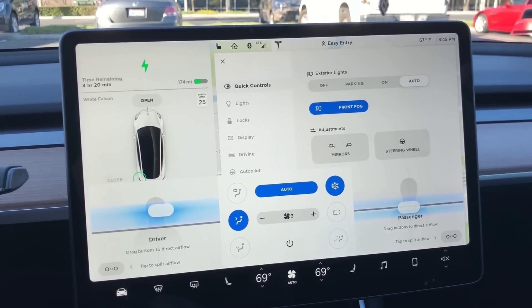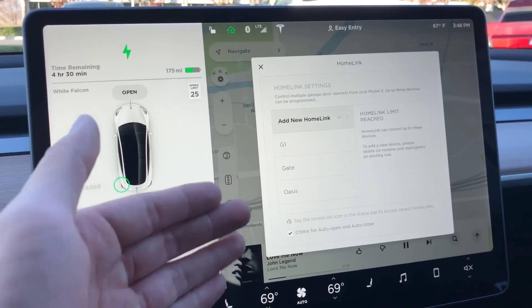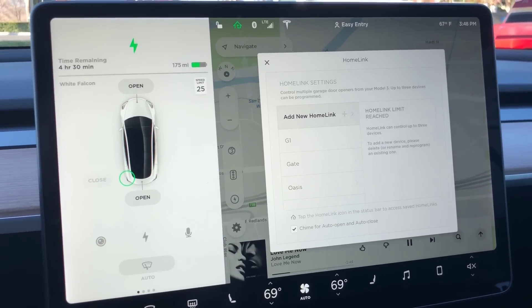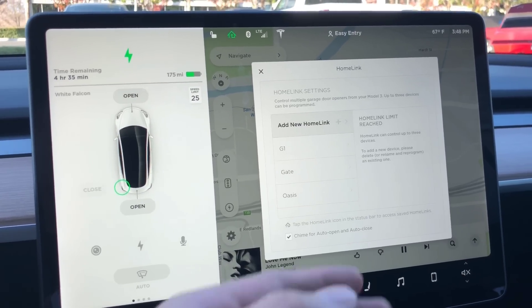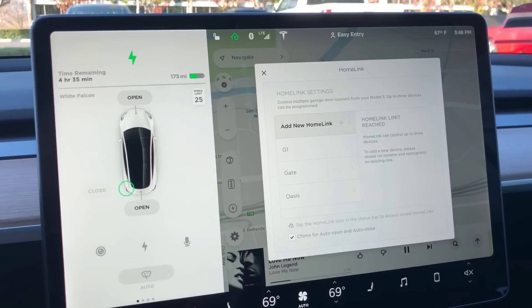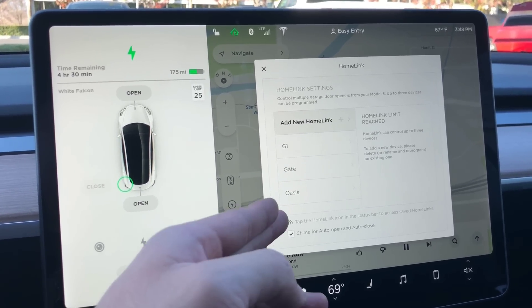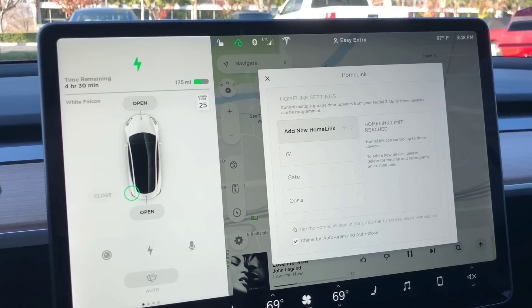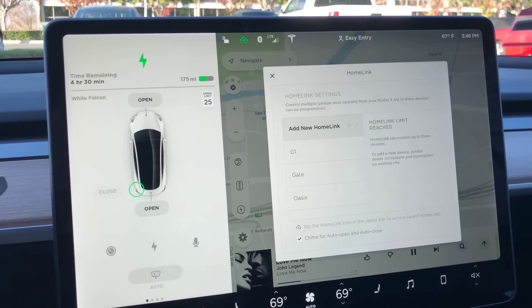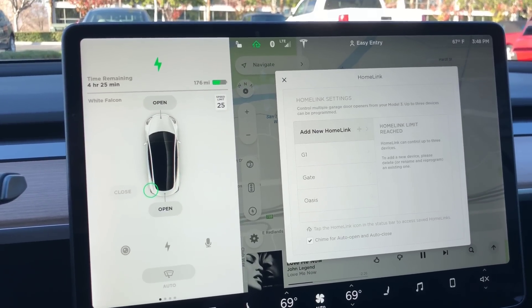I've also noticed that with the HomeLink system you can only program up to three devices. Once you reach three, your HomeLink limit is reached and you can't add more unless you delete or reprogram an existing one. Three is the current standard in most cars, but since this is digital I would assume Tesla could allow more devices through the HomeLink system.